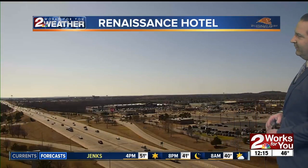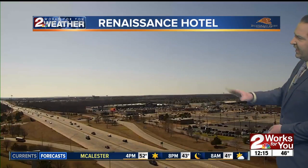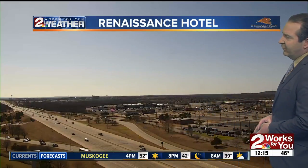It's great to see the blue skies after such rainy, gloomy conditions over the last few days. Our Buffalo Run Casino Renaissance Hotel Cam — we're looking to the south-southwest, looking at Highway 169 with folks moving southbound, exiting off onto 71st Street.